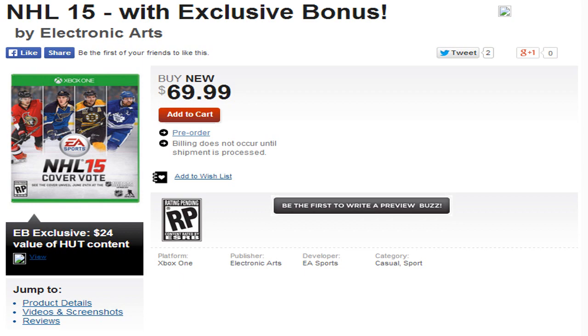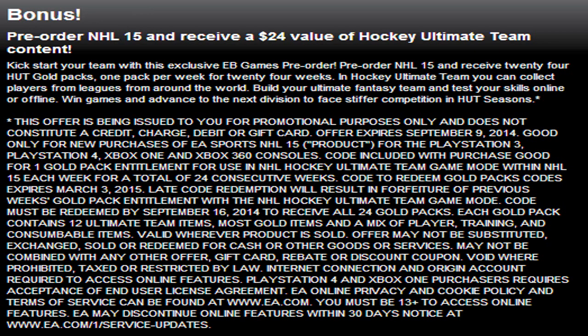Here is a look at the description for the bonus. Pre-ordering gives you the $24 value of hockey ultimate team content. Amongst that paragraph, it says you have to redeem the pack by September 16th in order to get all 24 gold packs. That's what you're getting for the $24 value — 24 gold packs. They're just the standard gold packs, I believe the 6,250 ones. The reason you have to redeem it by September 16th is that's a week after the game comes out. Basically, if you don't redeem your pack within the week, the new pack will come in and you won't have two packs in your store anymore — only one. So you've got to make sure you're always redeeming a pack each week.